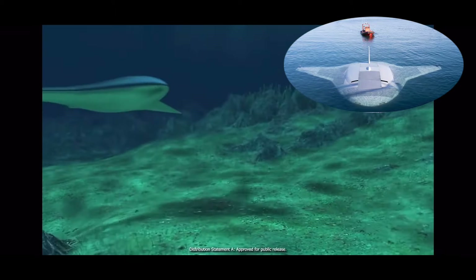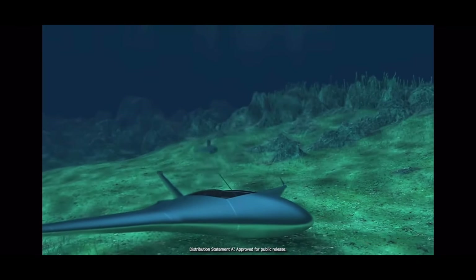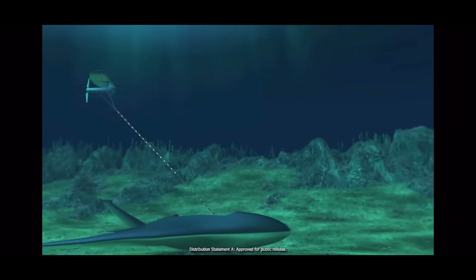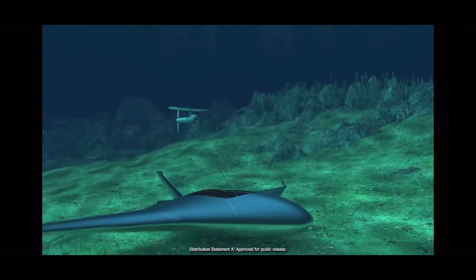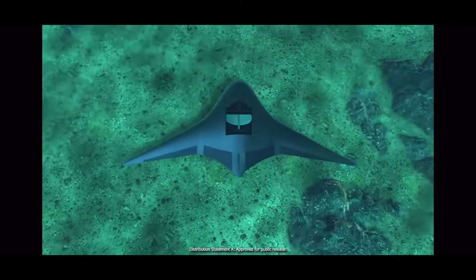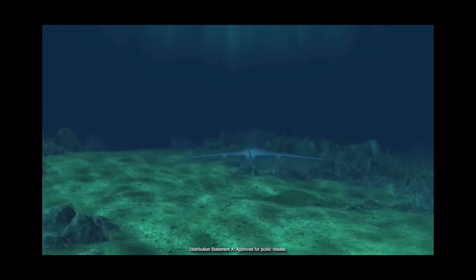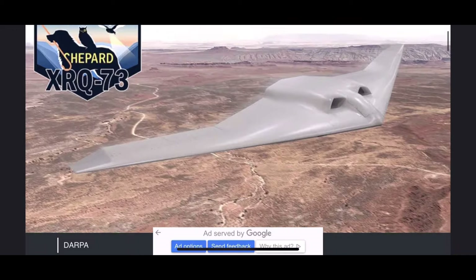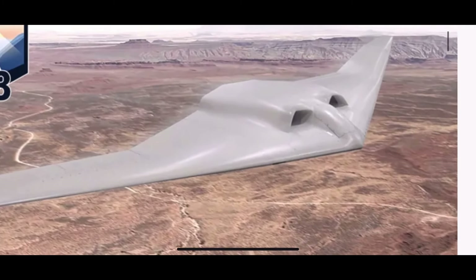The drone — it is a drone — is modular, meaning it can easily be taken apart and reassembled in the field. The Manta Ray prototype was shipped across the country in pieces for at-sea assessment earlier this year, according to the DARPA website. The Defense Advanced Research Projects Agency in 2020 created the Manta Ray program to develop undersea stealth capability.